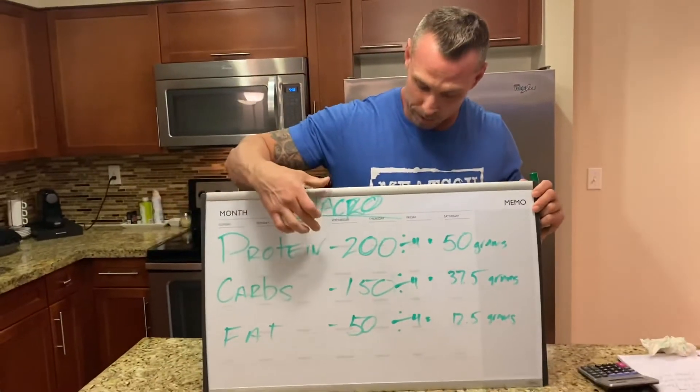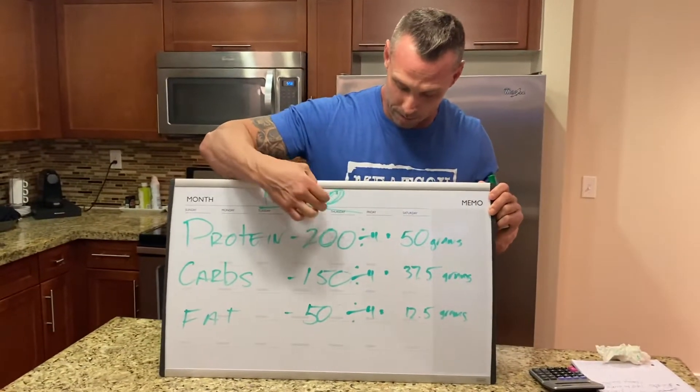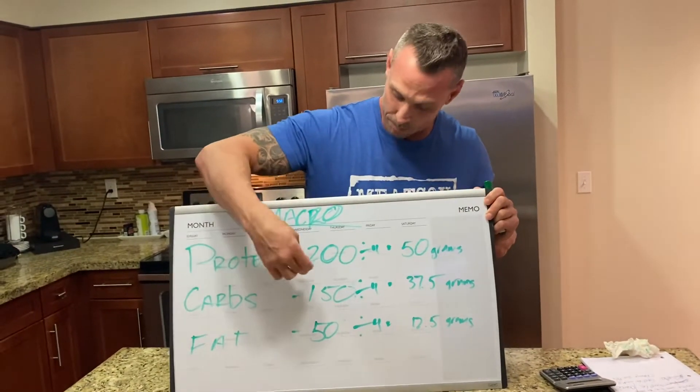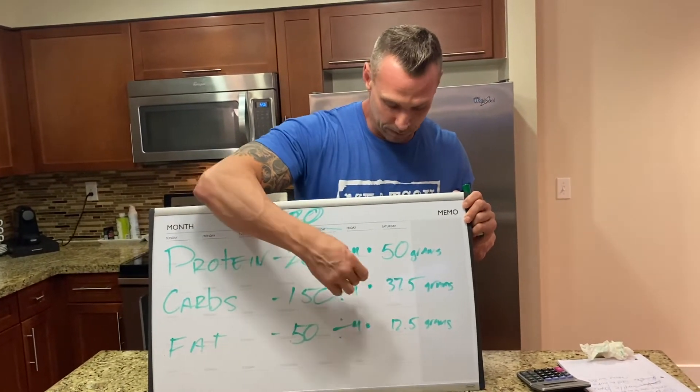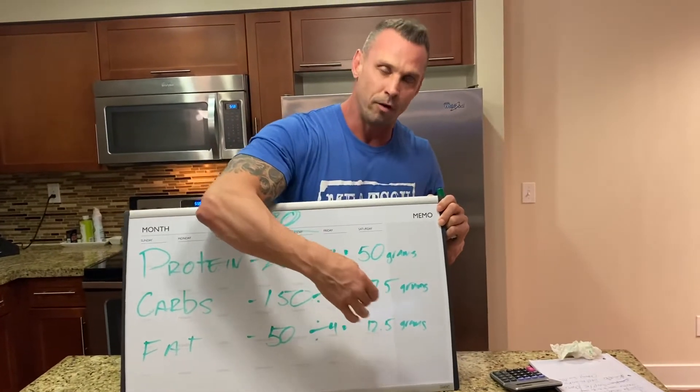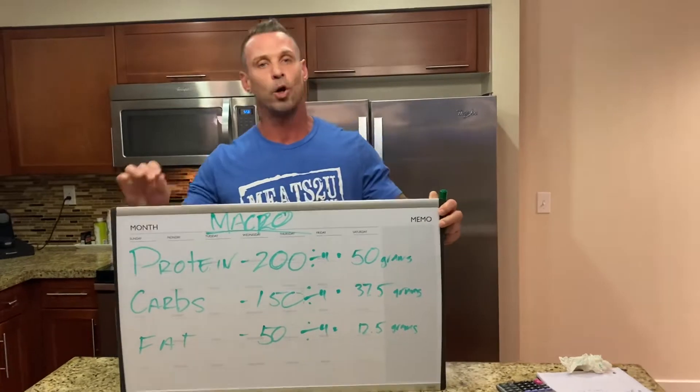We're going to start with protein. Protein — we're going to get 200 grams. We're going to divide that across four meals, so that's going to give me 50 grams of protein per meal. Carbs — you're going to get 150 divided by 4, that's 37.5. And then fat, you get 12.5 grams per meal.